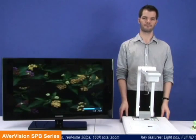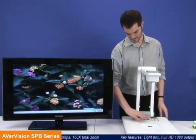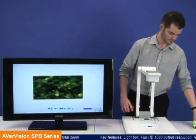The SPB Series Visualizers also feature a frame rate of 30 frames per second, displaying any real-time motion with incredible smoothness to satisfy even your most demanding audience.